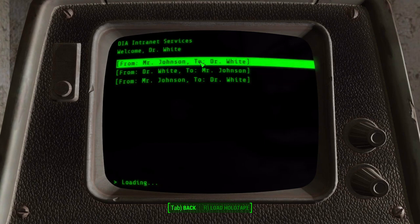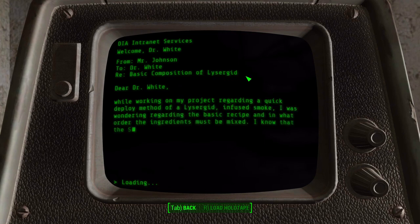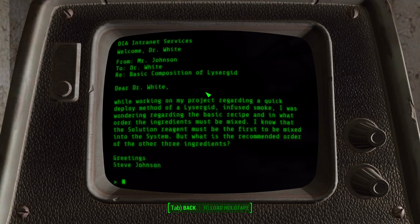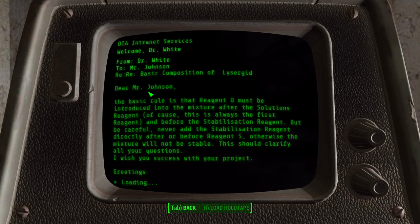Alright, last intramail exchange - we got a couple. From Mr. Johnson to Dr. White: basic composition of the lysergid compound. "Dear Dr. White, while working on my project regarding a quick deploy method of lysergid-infused smoke" - oh, that's the haze - "I was wondering regarding the basic recipe and what order the ingredients must be mixed. I know the solution reagent must be the first mixed into the system, but what is the recommended order of the other three ingredients?"